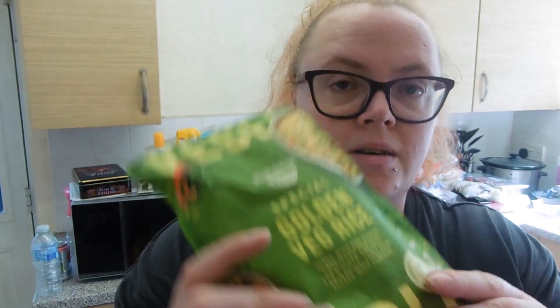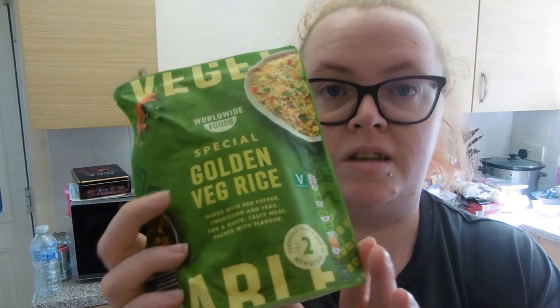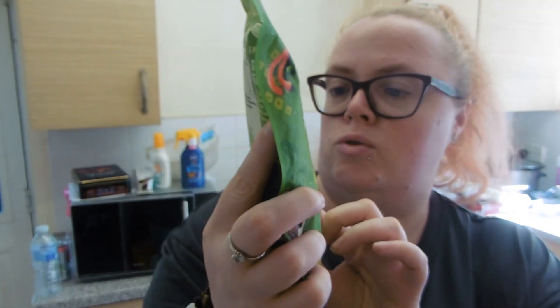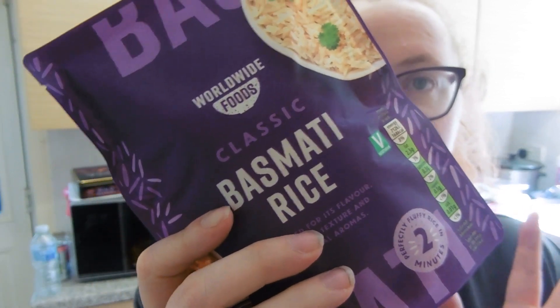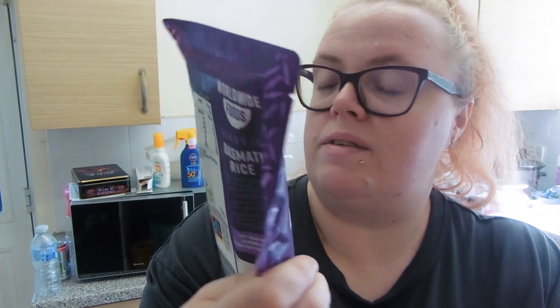I've got some microwave rices. I've got three golden vegetable ones — I thought they'd be good for splitting in half and doing like two chicken rice salad lunches, so these are £1.89 for half a packet. I also got three basmati rice because when we have curry, Louis only likes plain rice, so he always likes basmati. That's £1.68 for half, which is quite good.